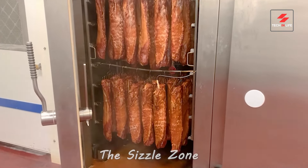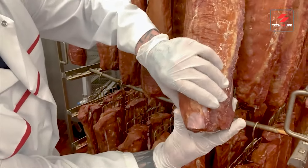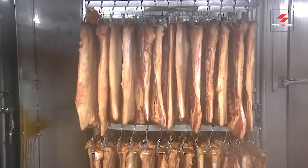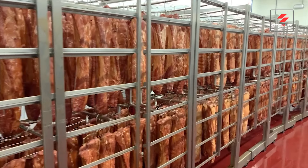We've arrived at the sizzle zone. This high-tech oven ensures consistent quality and deliciousness in every single strip, cooking the bacon to crispy perfection. Watch as the bacon transforms from pale pink to a beautiful golden brown — a feast for the eyes.